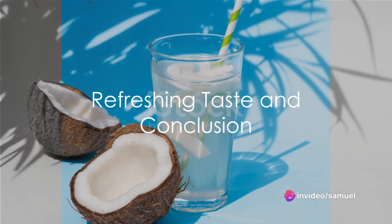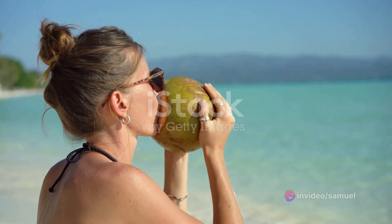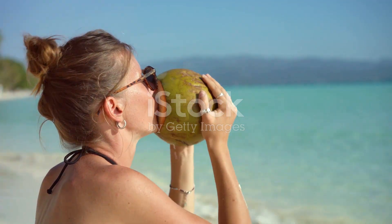Finally, the natural sweetness of coconut water coupled with the tartness of lemon juice results in a refreshing and flavorful drink — a pleasant alternative to sugary beverages.